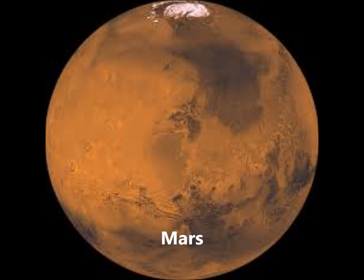Mars is the next closest. It has similarities to Earth. Polar ice caps and volcanoes can be found here. Mars is named after the Roman god of war.